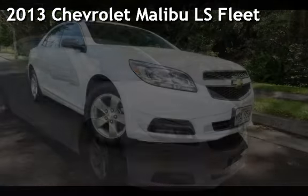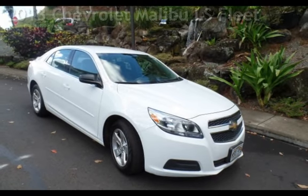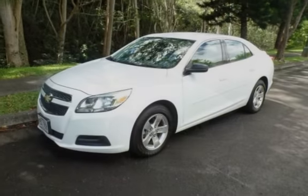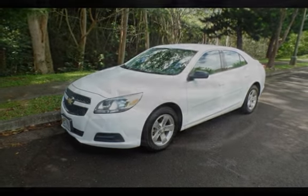Presenting a pre-owned 2013 Chevrolet Malibu LS Fleet. This four-door sedan has a four-cylinder, 2.5-liter i4 engine, with front-wheel drive, and an automatic transmission.